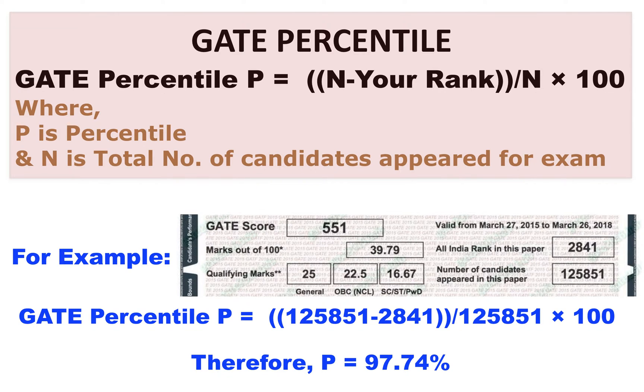In order to know about the additional requirements regarding admissions, you also need to know about the GATE percentile, because they prefer that 90 percentile and above is the minimum requirement for getting an admission in abroad universities.